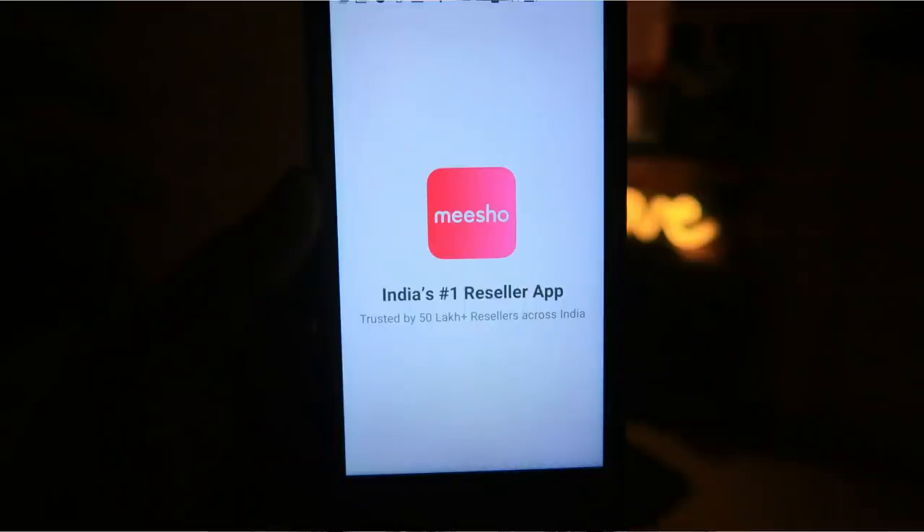Hi guys, welcome back to my channel RuchiStyleCon. Today's video is in partnership with our brand partner Meesho, and this is also a shopping haul from Meesho. For those who don't know what Meesho is, Meesho is basically India's online reselling app where you can do business yourself.